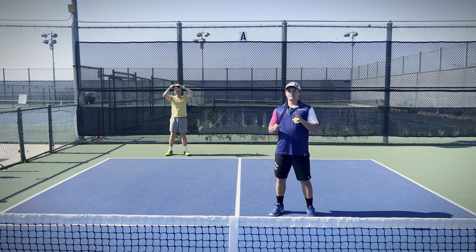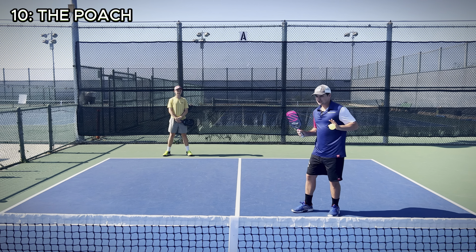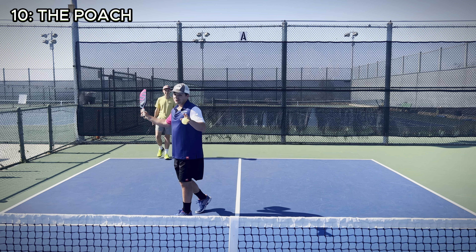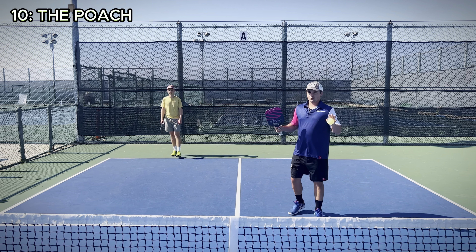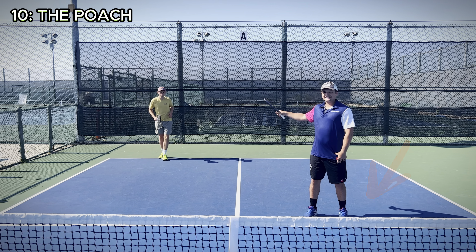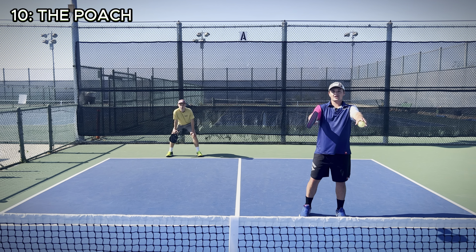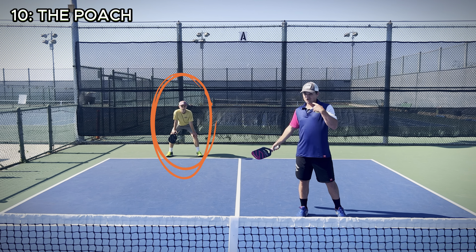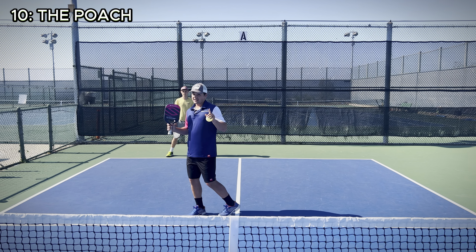At number 10 on our list, we have the poach. A poach is when you cross over to your partner's side, usually while you're at the net, and you hit a volley that you usually go really hard on and win the point with. This situation arises generally when you're up and your partner is back. Your opponents might be thinking they don't want to hit to the guy standing up — they want to hit to the guy that's back. So you can be smart and anticipate this by crossing over. I'm going to show you how that looks right now.